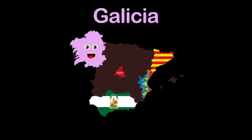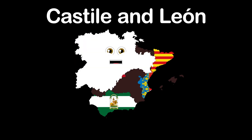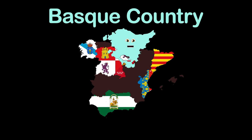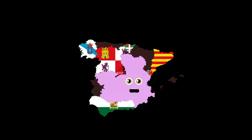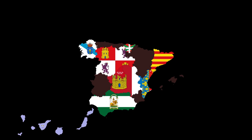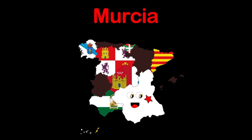I'm Galicia, capital Santiago de Compostela. I'm Castile and León, capital Valladolid. Basque Country is my name, Vitoria-Gasteiz is my fame. I'm Castilla-La Mancha, Toledo's my capital. I'm Canary Islands, Santa Cruz de Tenerife and Las Palmas. I'm Region of Murcia, Murcia's my capital.